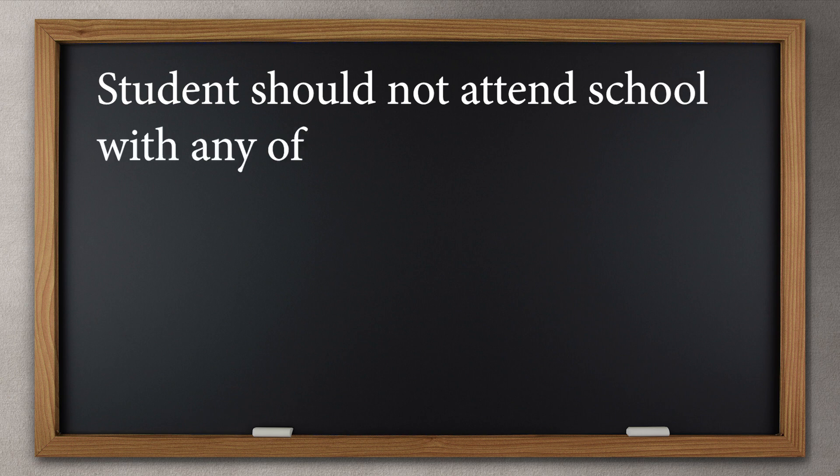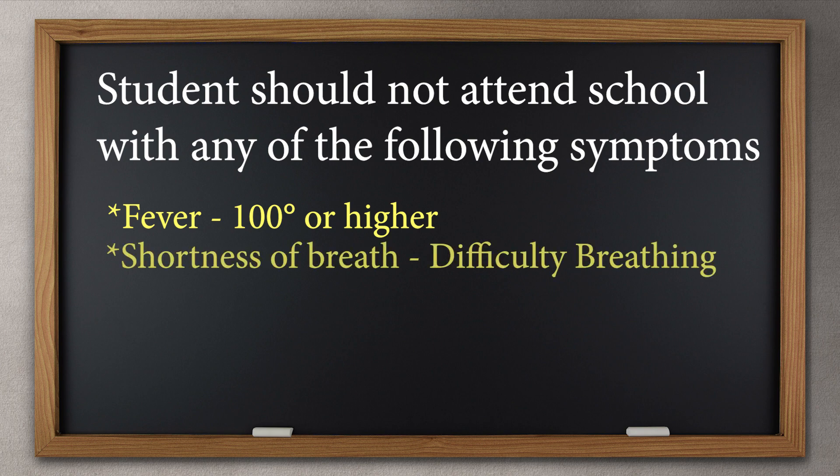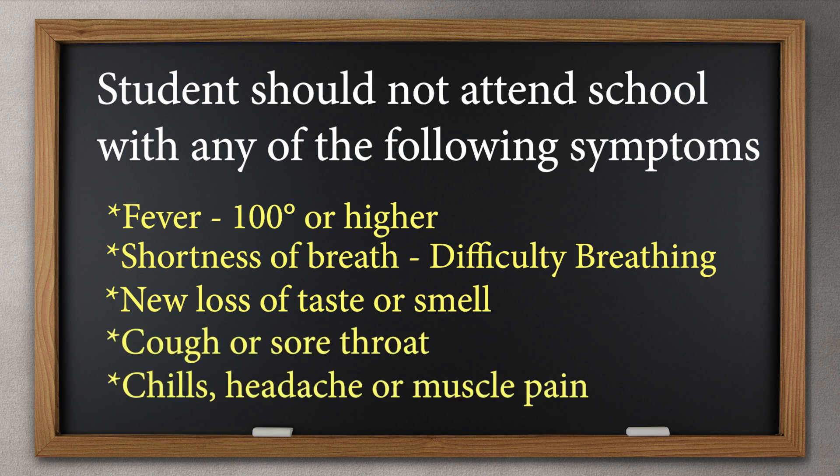Your student should not attend school with any of the following symptoms: fever of 100 degrees or higher, shortness of breath or difficulty breathing, new loss of taste or smell, cough or sore throat, chills, headache, or muscle pain.